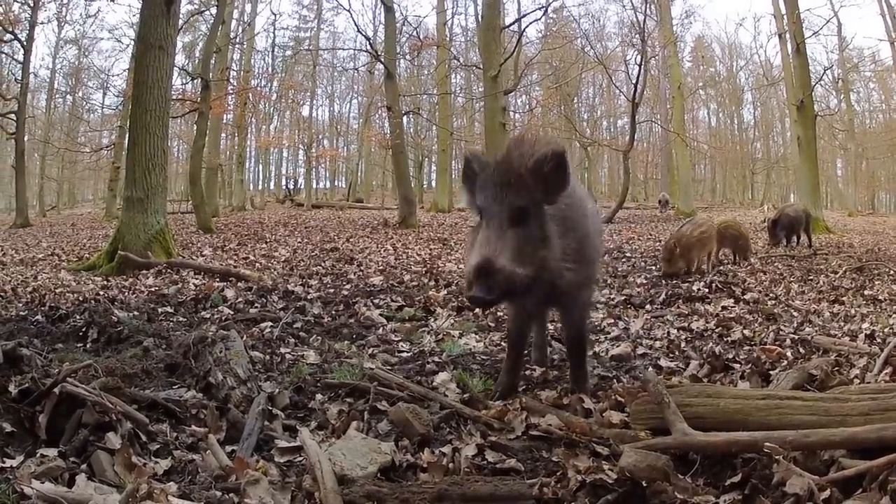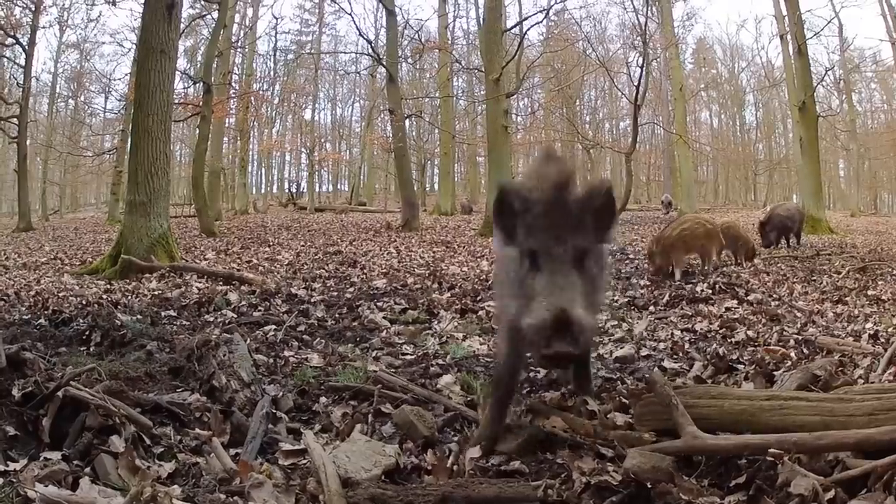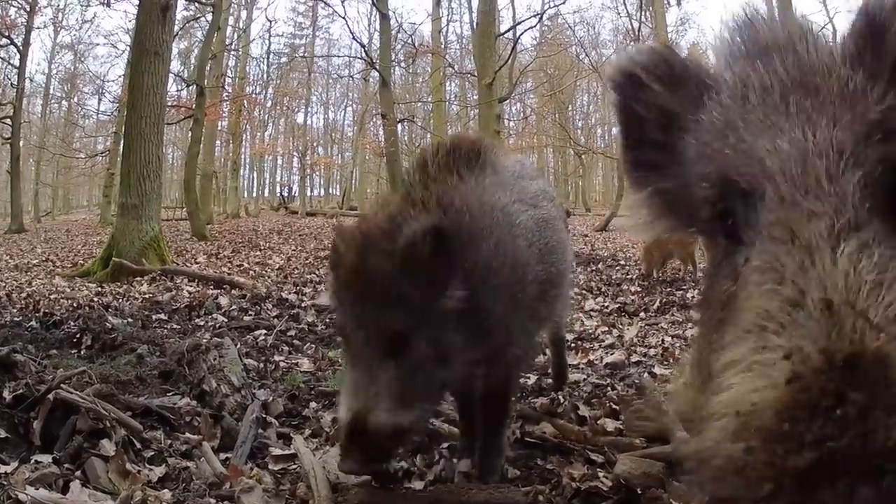The first step to solving your feral hog problem is to recognize the signs that they're on the property. In future videos, we'll discuss trapping and other control techniques for removing feral hog populations from your land.